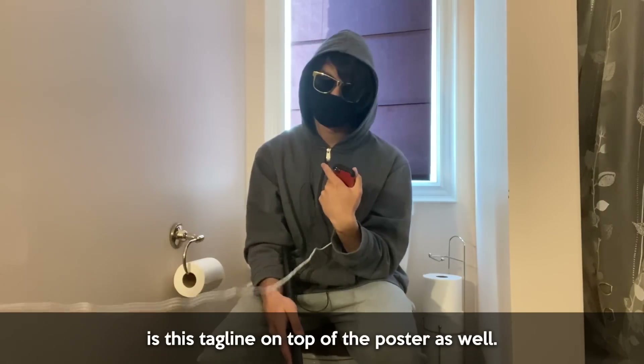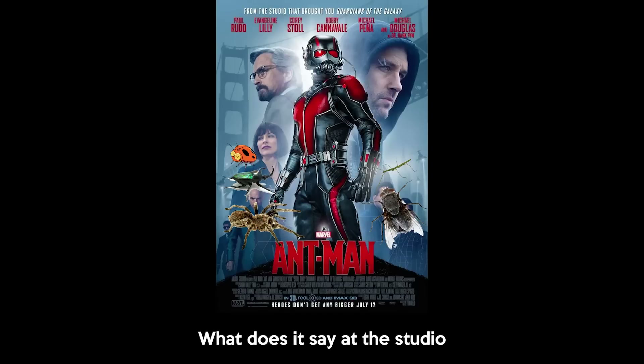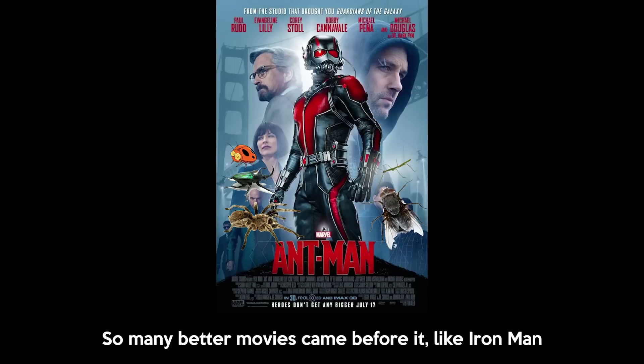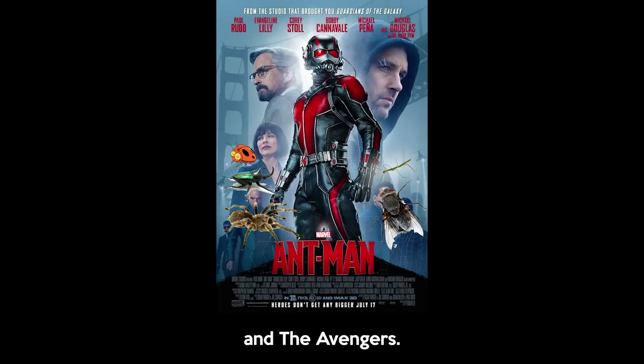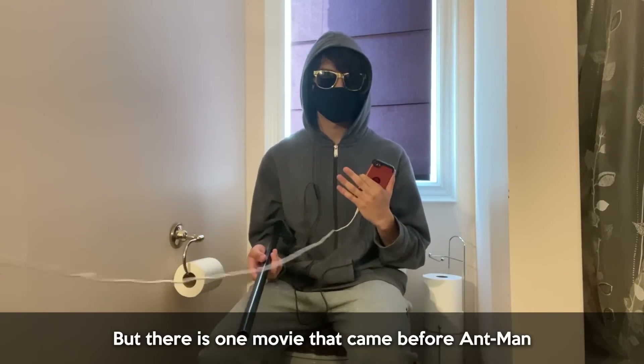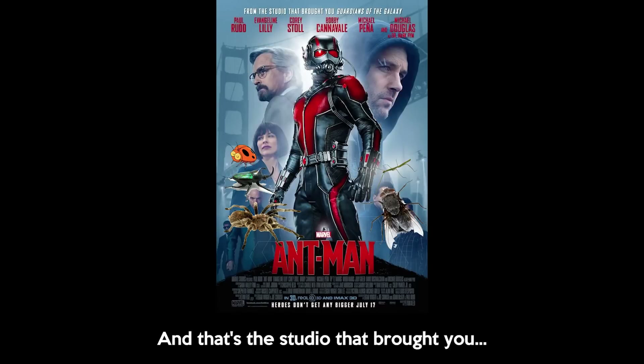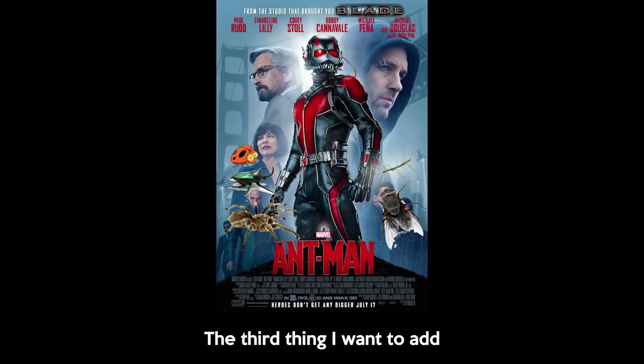The next thing I want to tackle is the tagline on top of the poster. Why does it say 'the studio that brought you Guardians of the Galaxy'? Nobody cares about that movie. So many better movies came before it, like Iron Man and the Avengers. But there was one movie that came before Ant-Man that would be the best choice to replace this tagline — and that's 'the studio that brought you Blade.'